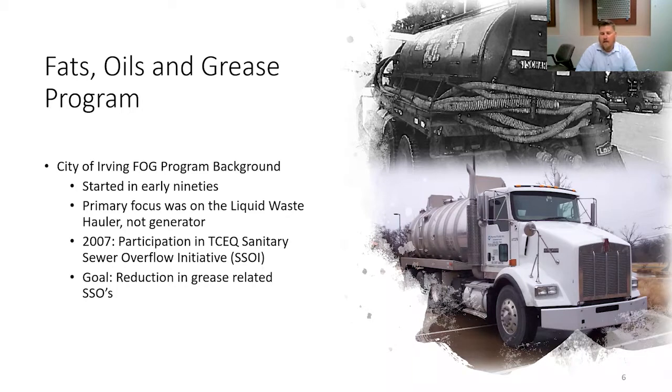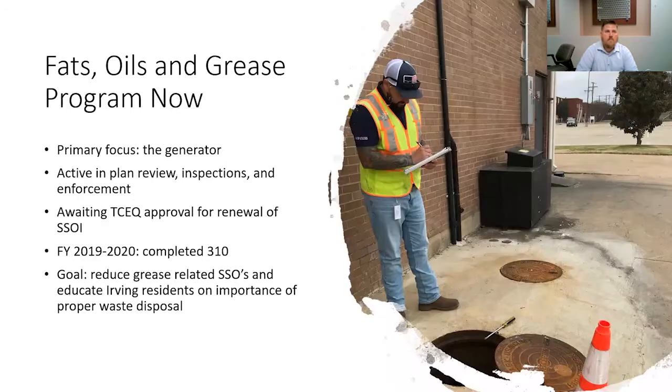As you can see, primary focus was on the liquid waste haulers. Our ordinance didn't really capture minimum requirements for grease traps or interceptors until the late 2000s. Our primary focus is now the generator. We are active in the plan review, inspections, and enforcement regarding the fats, oils, and grease program. We are still awaiting TCEQ approval for SSOI renewal. And in fiscal year 2019-2020, we have completed 310 grease trap inspections. Our goal is to reduce grease-related SSOs and educate Irving residents and businesses on the importance of proper waste disposal.